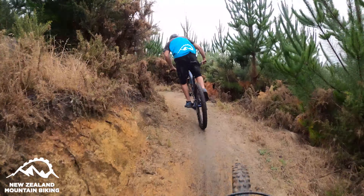Used to be logs and roots and stuff all over this, now it's just a super fast flowy little track. Everything's rotted away and the dirt's super soft. There's been some real good drainage dug. So we're nearly at the bottom — super fast corners, it's so much fun.